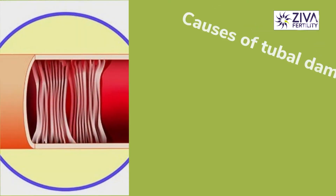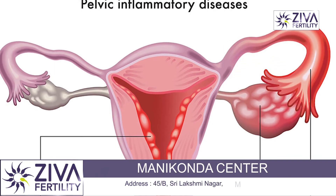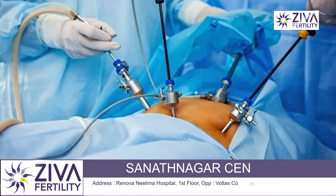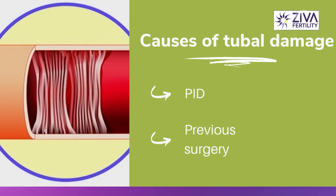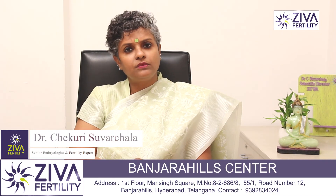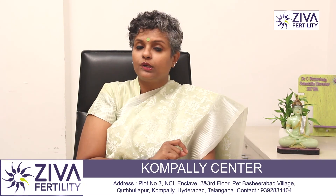There are some important causes we should talk about. Pelvic inflammatory disease and infection of the uterus and fallopian tubes due to chlamydia, gonorrhea, or other sexually transmitted infections. Previous surgery in the abdomen or pelvis, including surgery for ectopic pregnancy — in which a fertilized egg implants and develops somewhere other than the uterus, usually in the fallopian tube — can also cause blockages and therefore result in infertility.